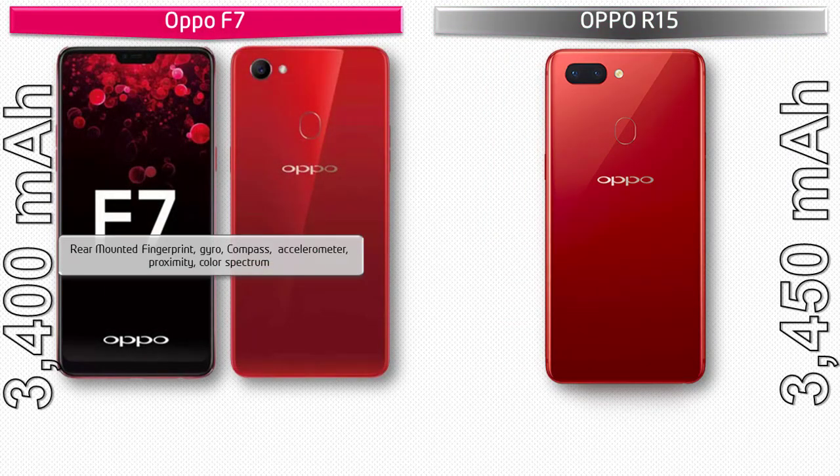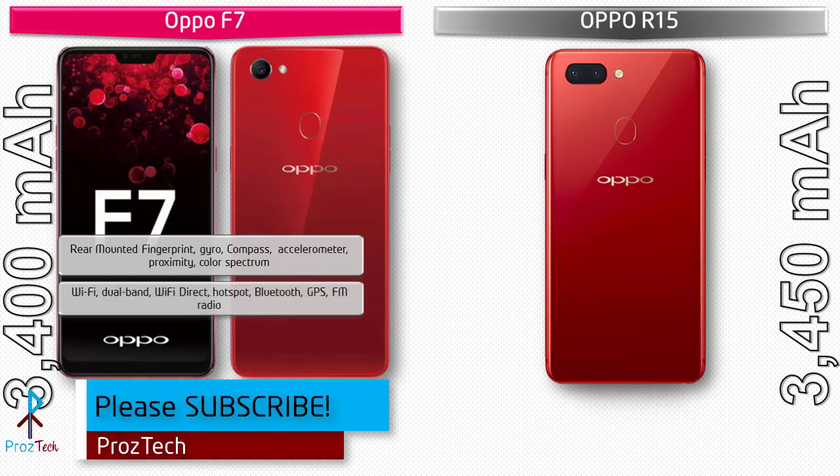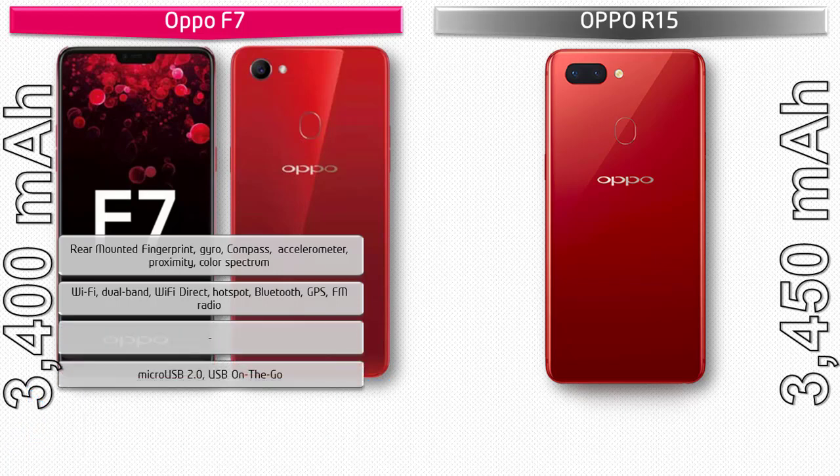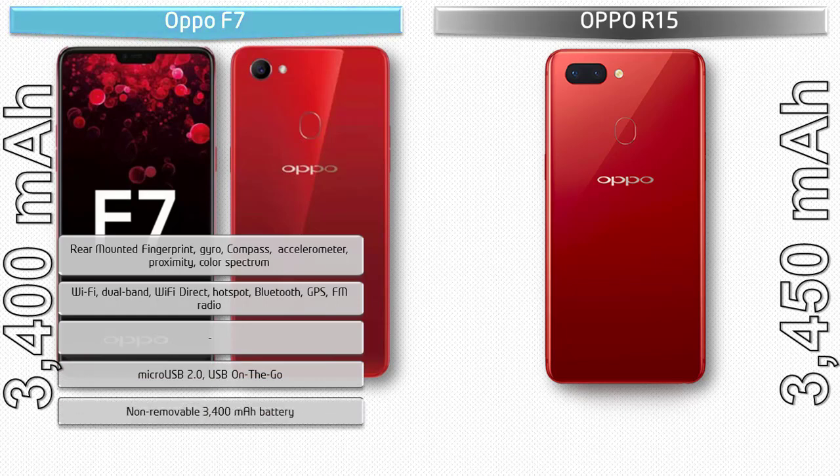On the Oppo F7, the fingerprint scanner is placed on the back panel. It includes sensors such as magnetic induction, light sensor, accelerometer, proximity, and gyro. Connectivity features include Wi-Fi direct, Wi-Fi hotspot, dual-band GPS, Bluetooth, FM radio, microUSB 2.0, and USB OTG. The phone is powered by a 3,400 mAh non-removable battery.